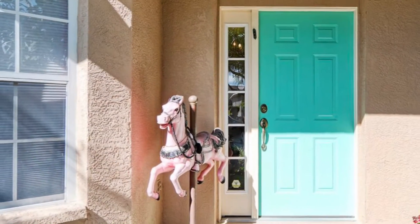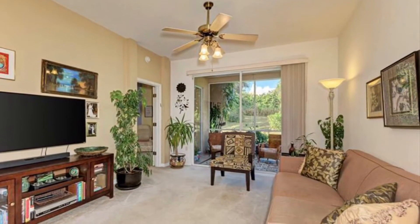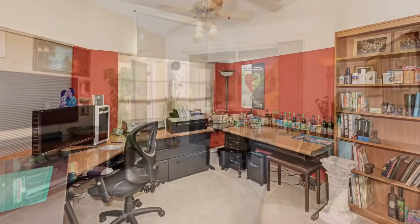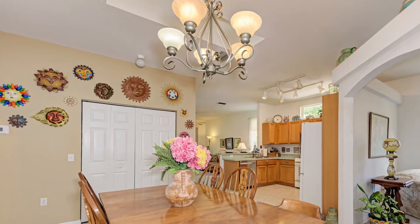If you feel like you're on a merry-go-round in your home search, then stop in to see 12723 Rock Rose Glen, which boasts 1,950 square feet and technically has four bedrooms, with one of them being used as an office. It also has two bathrooms and a newer roof. A skylight and clerestory windows let the sun shine in.